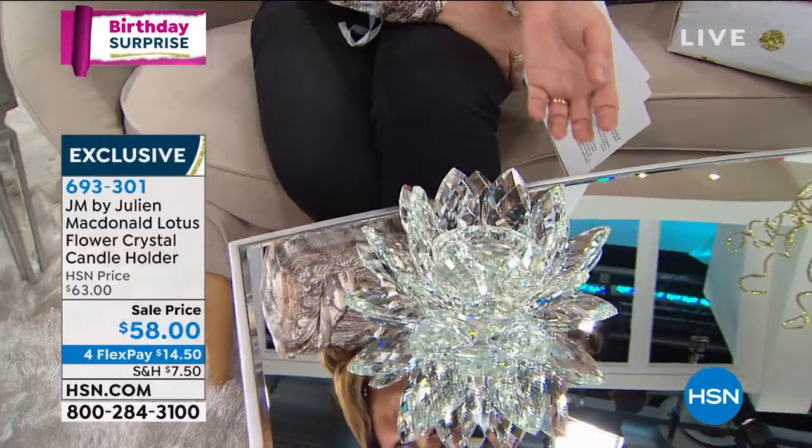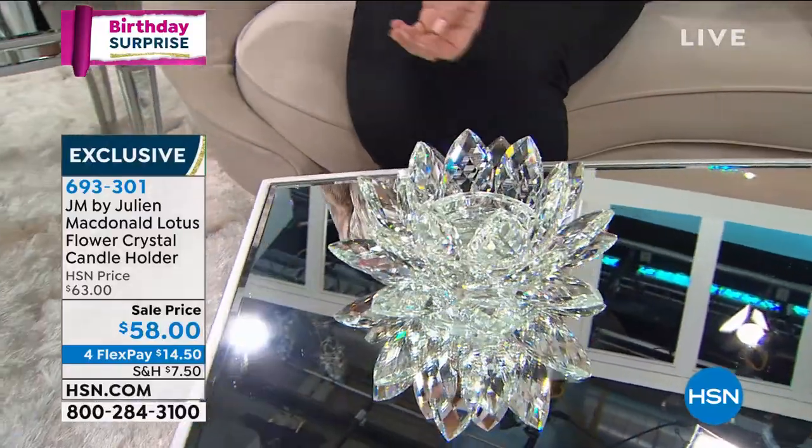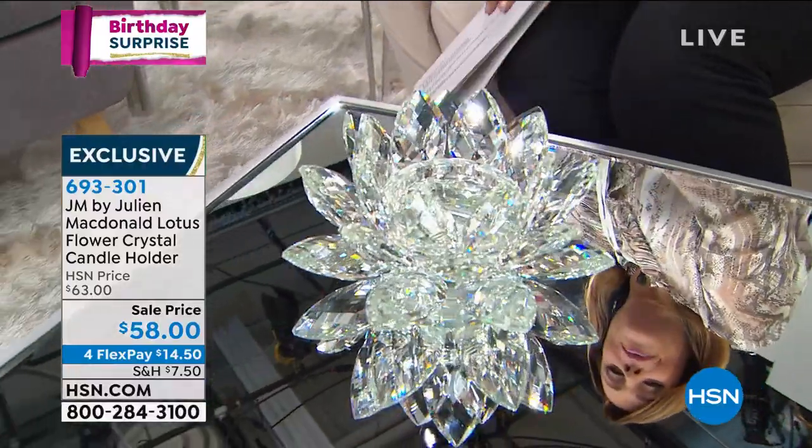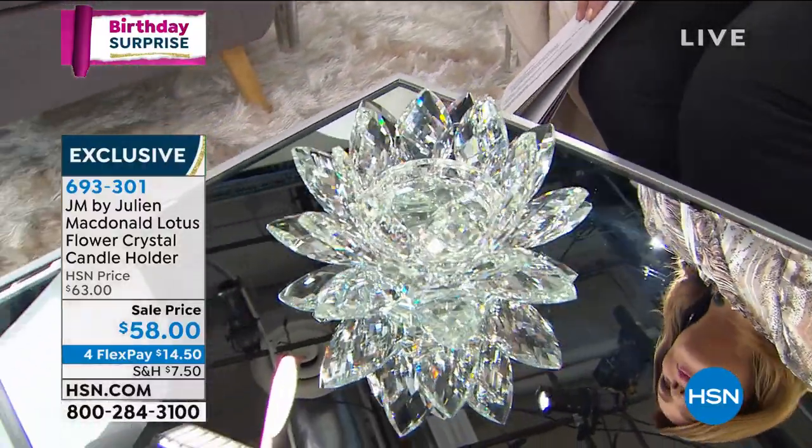What a beautiful symbolic piece to bring to your home that's just going to add light, maybe healing energy — maybe just focus on its beautiful petals as you breathe, as you stretch, as you meditate after a long day.